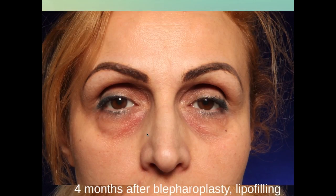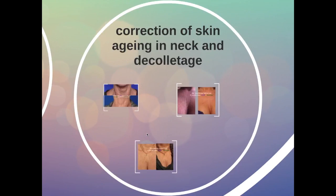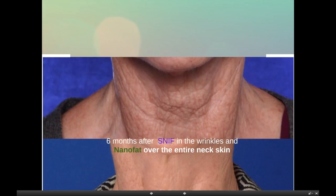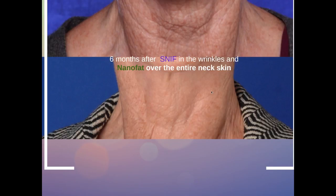The combination of SNIF together with nano fat is also very elegant in the correction of skin aging in the neck. Here you see a very badly damaged neck, and the result six months after the combination of SNIF and nano fat in the neck skin. SNIF was used to inject directly into the wrinkles, and nano fat to give a whole new aspect to the skin — injected in a layer under the skin of the whole neck area.